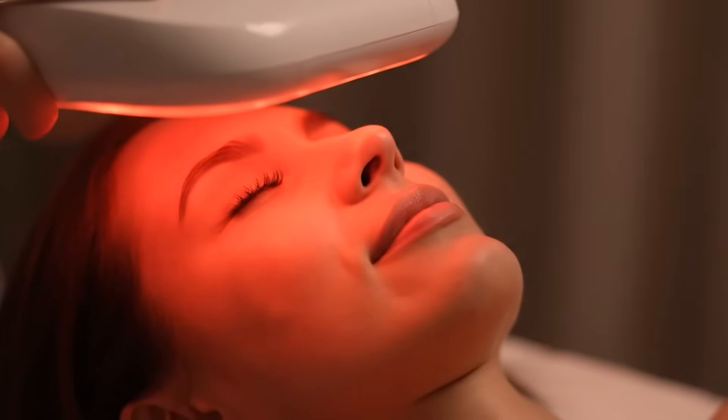My name is Kelly. I am a physical therapist that specializes in the lymphatic system. In this video, I'm going to break down what red light therapy is, how it truly affects lymphatic health, and share what I use in the clinic versus what's actually worth trying at home.